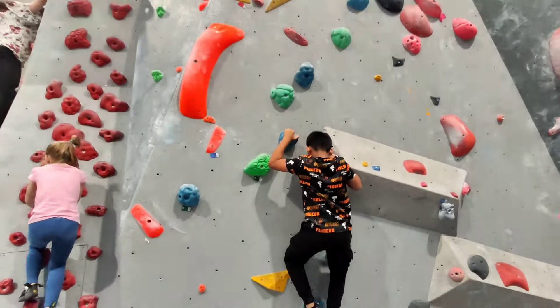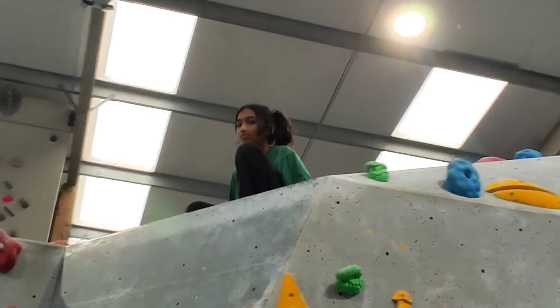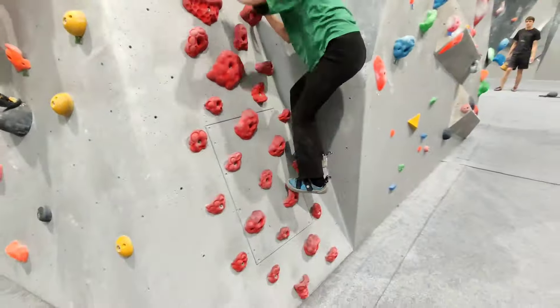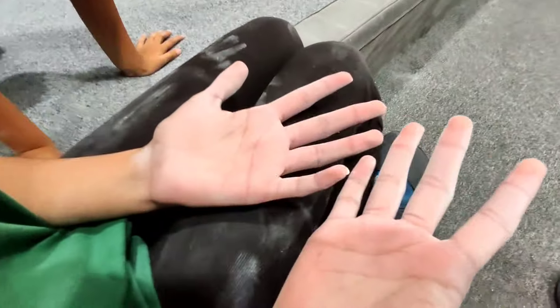This is where Yusra got stuck. She got up so quick, but literally when she got up she was like, 'What do I do here? I don't know how to get down.' But there was a girl who helped her from the top and she was able to climb down safely. That was a fun time.